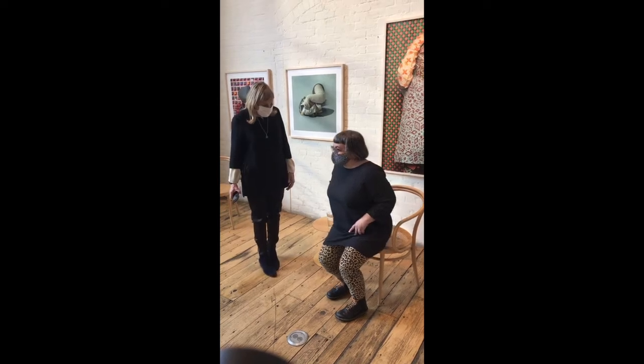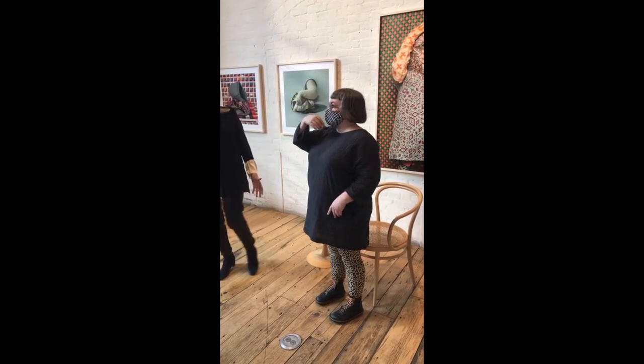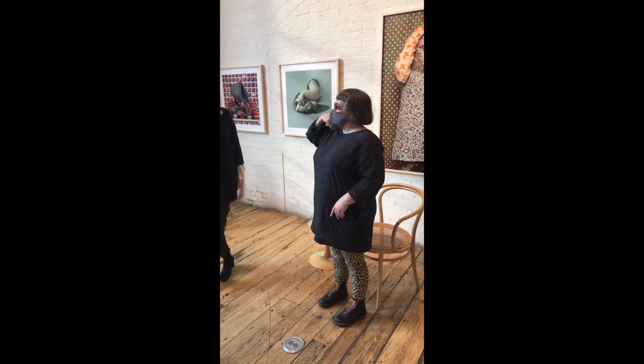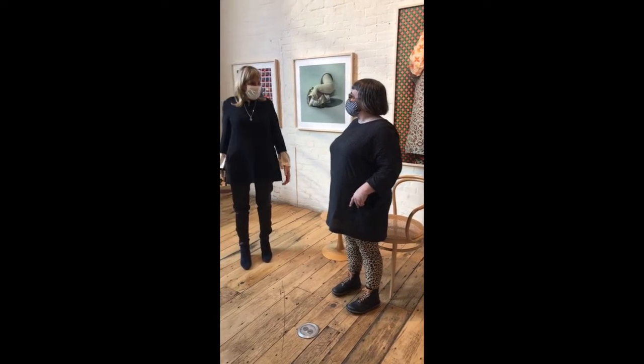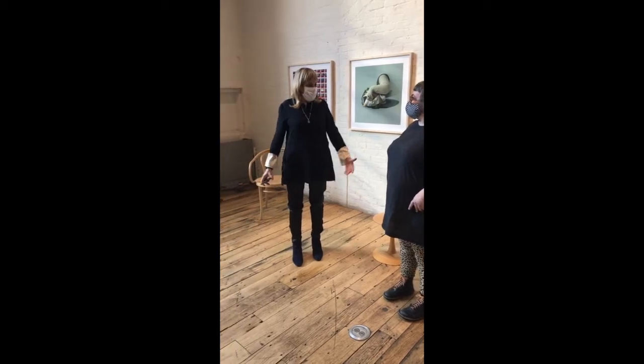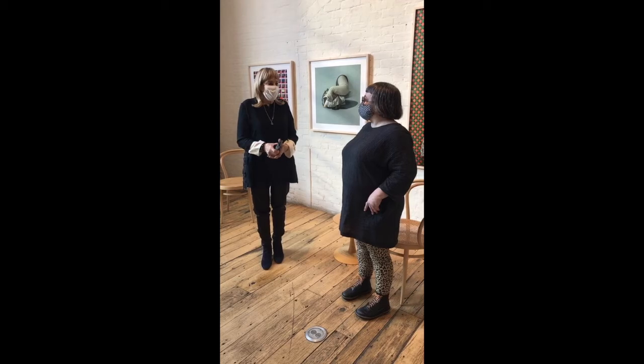I think I'll stand up because I can project a little bit better that way. I'm just so pleased that you're here and I'm delighted to have this exhibition with you. It's a great moment and we're thrilled to have you as part of our gallery.